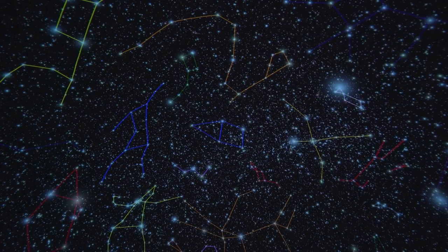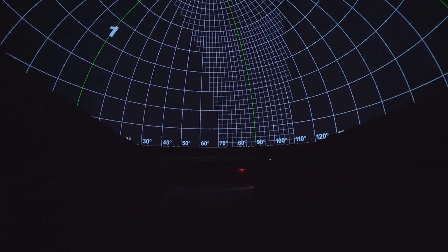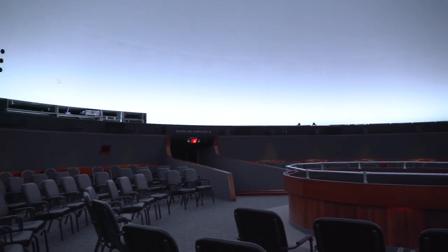What we're doing today is opening up the upgraded Strasenberg Planetarium. We've changed the chairs so they're movable — they're not fixed in position — so you can actually walk around in the planetarium.